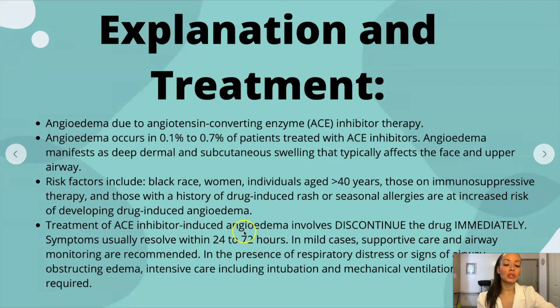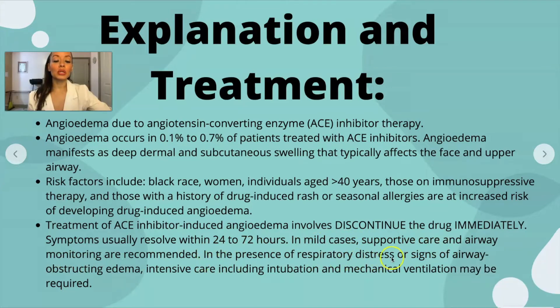Treatment of ACE inhibitor-induced angioedema involves immediately discontinuing that drug. You immediately DC it, stop it, and then notify the provider. You don't want to give any more doses because every exposure could potentially escalate the allergic reaction to the point where the patient is in anaphylaxis. Symptoms usually resolve within 24 to 72 hours. In mild cases, you provide supportive care and monitor the airway. In the presence of respiratory distress or signs of airway-obstructing edema, the patient may need to go to the ICU with the possibility of intubation and mechanical ventilation — but that's in severe cases. Usually you just monitor for 24 to 72 hours and continuously ensure the condition doesn't get worse.